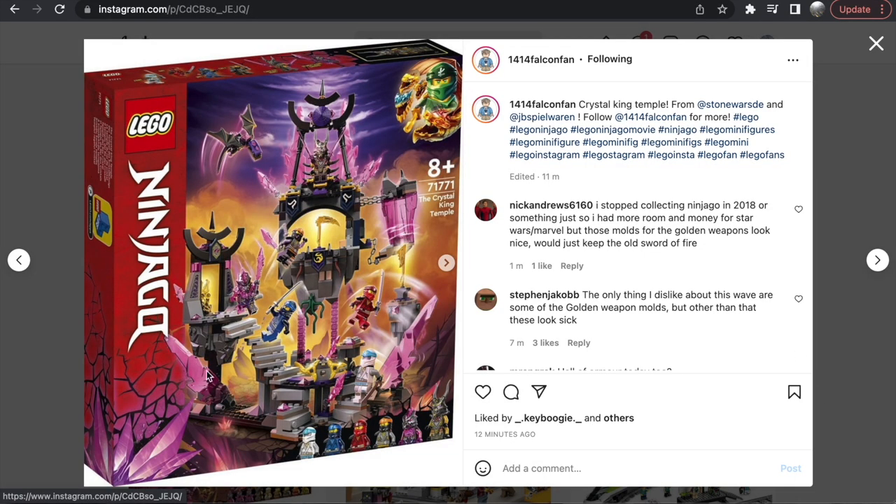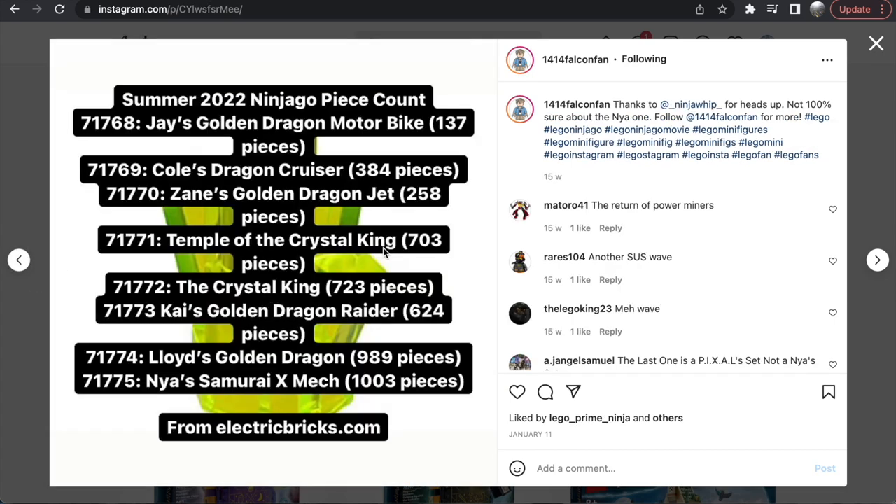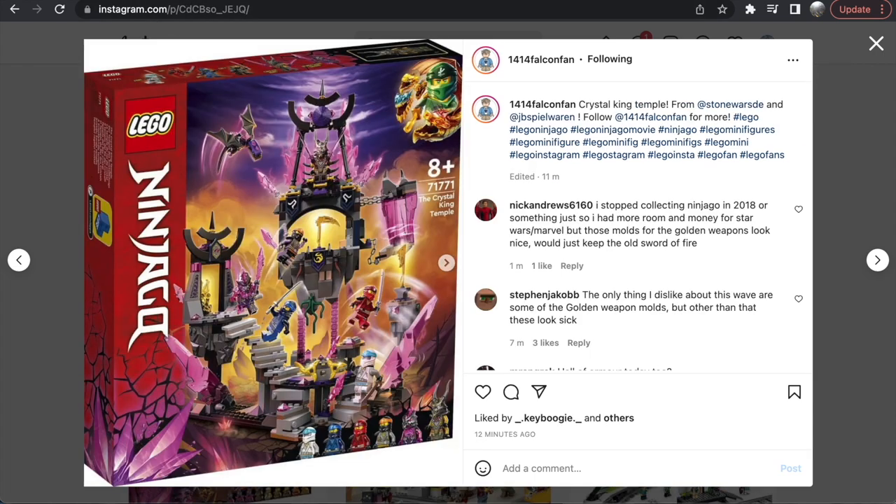Next we have the Crystal King Temple set. This is the $80 set according to the previous set list and is going to have 703 pieces — a pretty good price point. What an absolutely gorgeous build. It almost looks like it uses tensegrity; it obviously doesn't, but the floating islands feel is awesome. We have a ton of minifigures here, including a very evil Garmadon-like figure — maybe it is Garmadon. There are two crystal enemies and the Crystal King presumably at the top, with all these purple crystal pieces, stairs, and rocks.